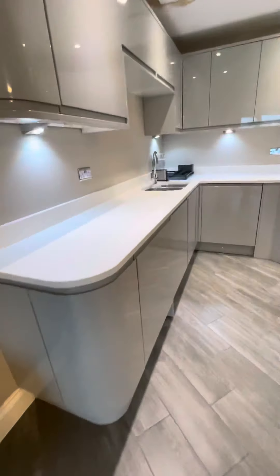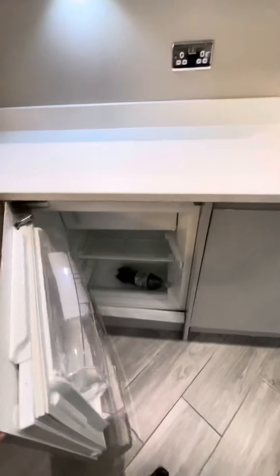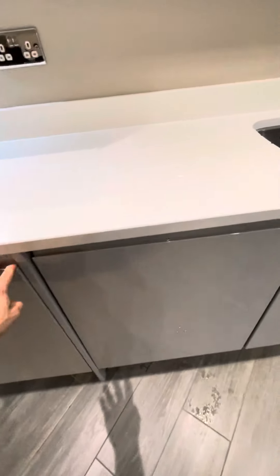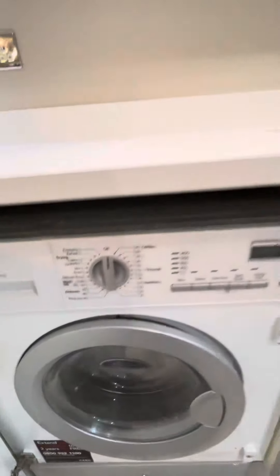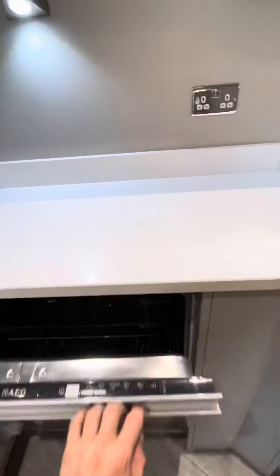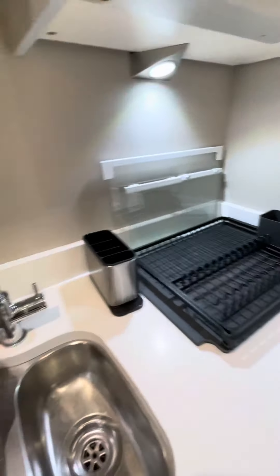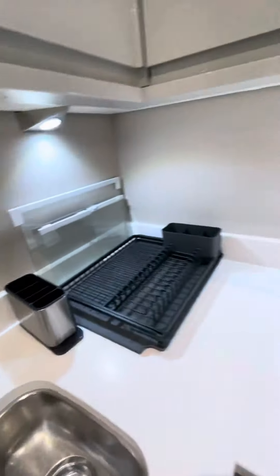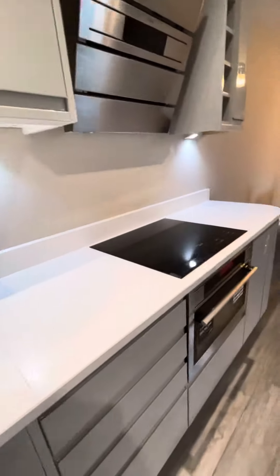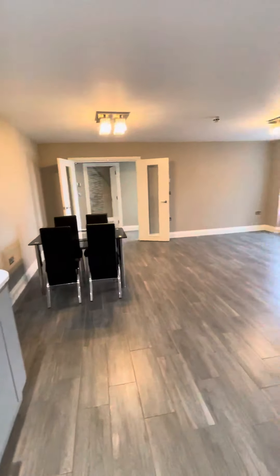The kitchen. Fridge freezer, washer dryer, and a large dishwasher. Good pressure, and an electric oven and hob. This is number 28, Green Diamonds in Brighton.